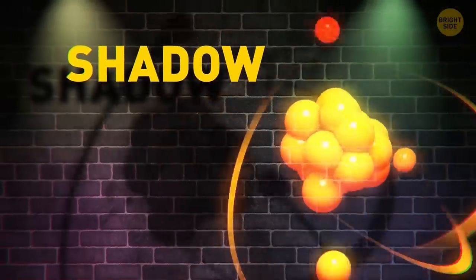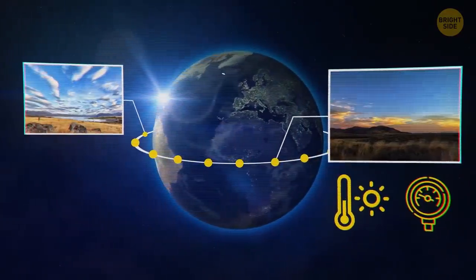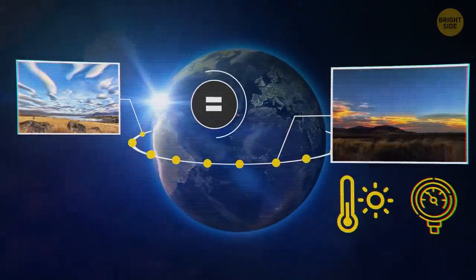Photographs actually capture light. The tiniest thing ever photographed was the shadow of an atom. At any given moment, there are two points on Earth exactly opposite to each other but having exactly the same temperature and atmospheric pressure.